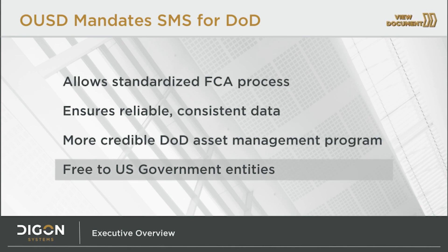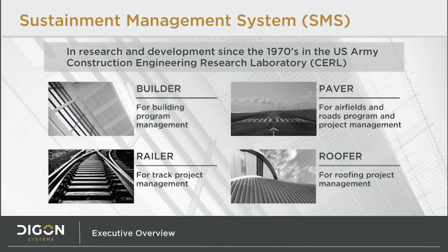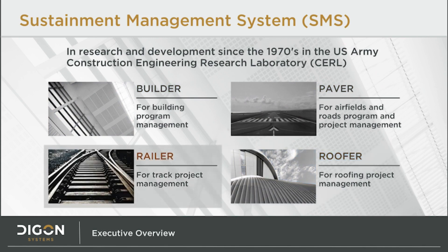Since this solution is a federal asset, it is free of any licensing cost for government users. The Builder software is part of that Sustainment Management System suite mandated by that letter. This collection of systems has been developed by the U.S. Army Corps of Engineers, Construction Engineering Research Laboratory, or CERL. They've been creating the data models, algorithms, and user interfaces since the 1970s. The SMS embodies Builder, Paver, Roofer, and Railer.